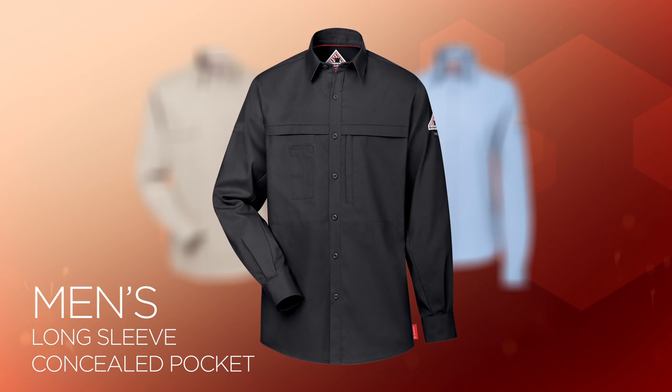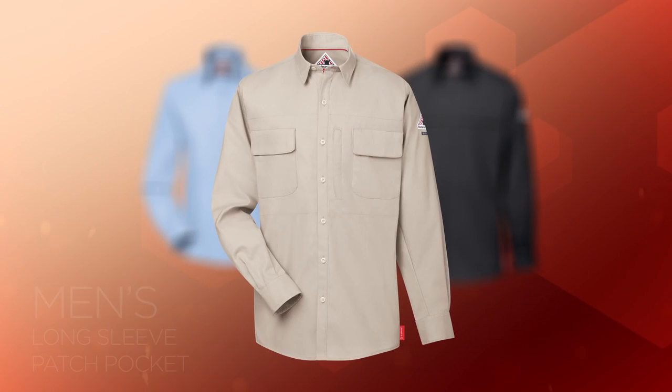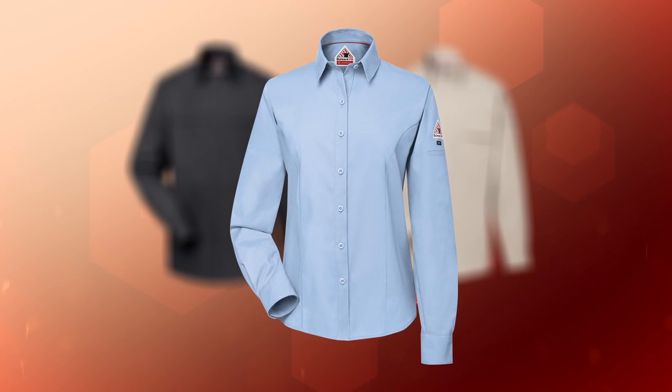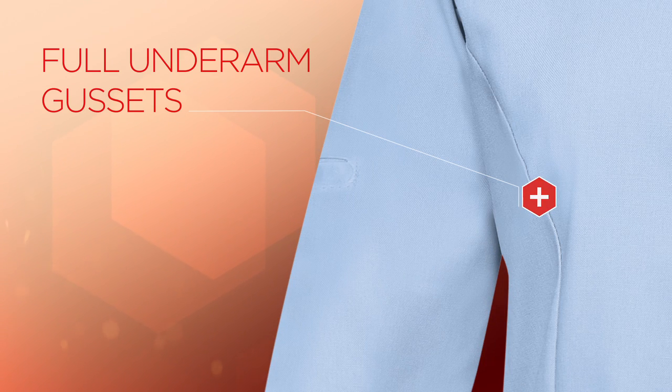iQ Comfort Wovens come in three styles: Men's Long Sleeve Concealed Pocket, Men's Long Sleeve Patch Pocket, and Women's Long Sleeve. All designs include full underarm gussets that provide increased mobility with superior protection.